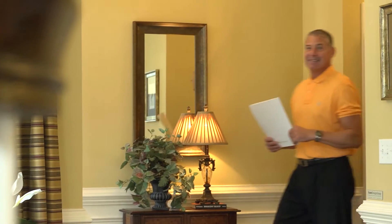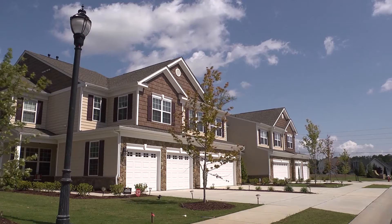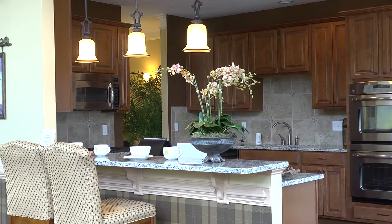Everyone was really friendly and very easy to work with, very accommodating. Everyone that we worked with just helped us every step of the way — through the design selections, what plan to go with, everything. They made it very easy for us to build our first home with them.